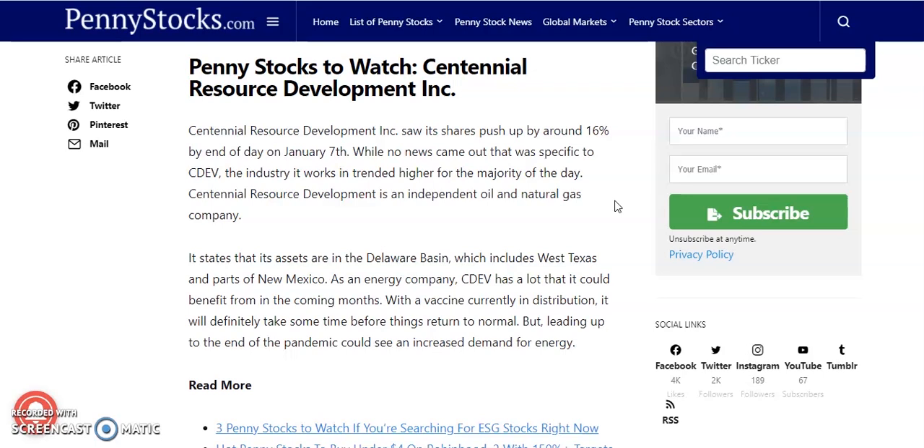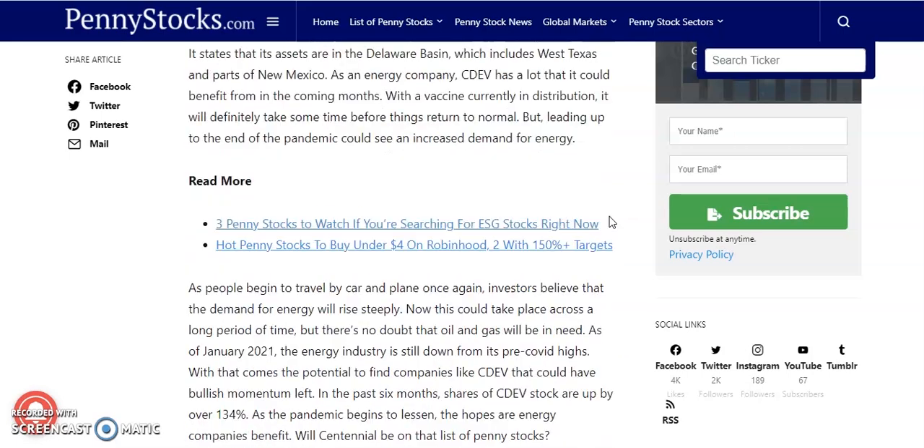The first penny stock we're going to be watching is Centennial Resource Development. This one saw its shares push up by around 16% by the end of the day on January 7th. While no news came out specific to CDEV, the industry it works in trended higher for the majority of the day. Centennial Resource Development is an independent oil and natural gas company with assets in the Delaware Basin, which includes West Texas and parts of New Mexico.